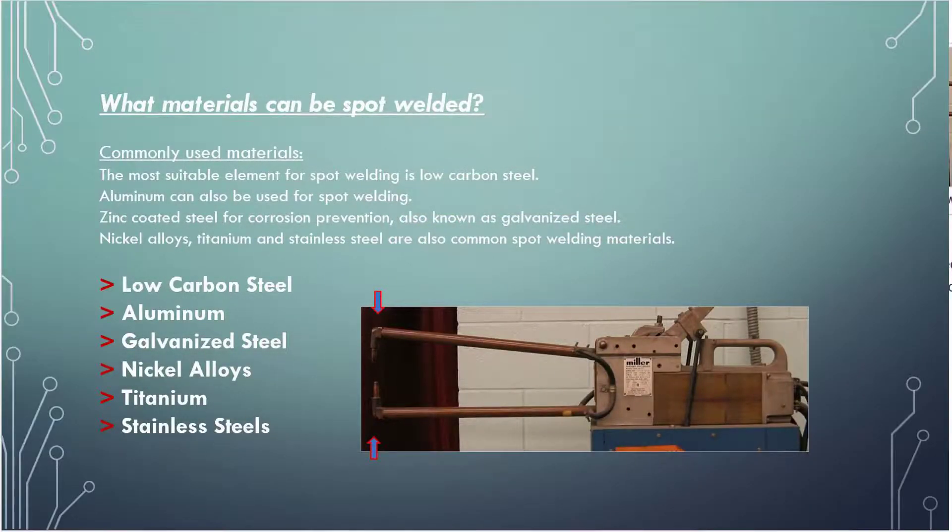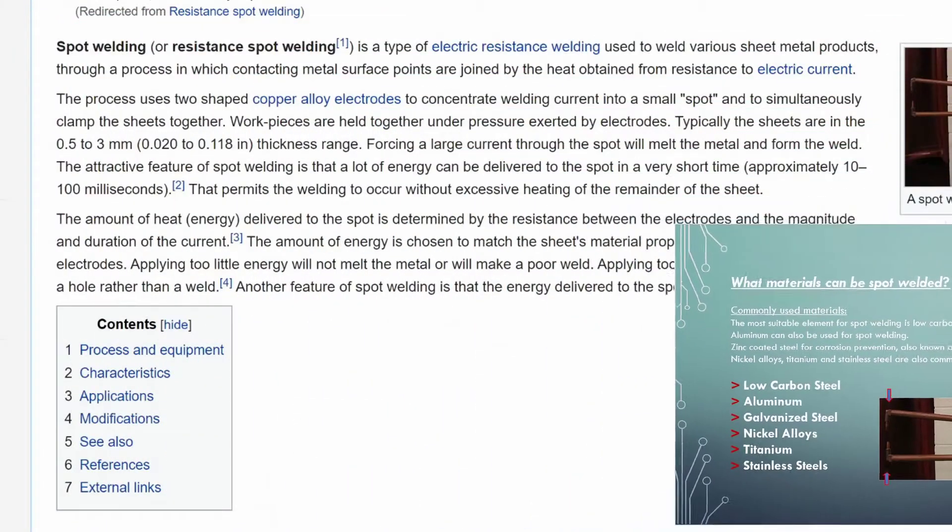What materials can be spot welded? The most suitable element for spot welding is low-carbon steel. Aluminum can also be used for spot welding. Zinc-coated steel for corrosion prevention, also known as galvanized steel. Nickel alloys, titanium, and stainless steel are also common spot welding materials.